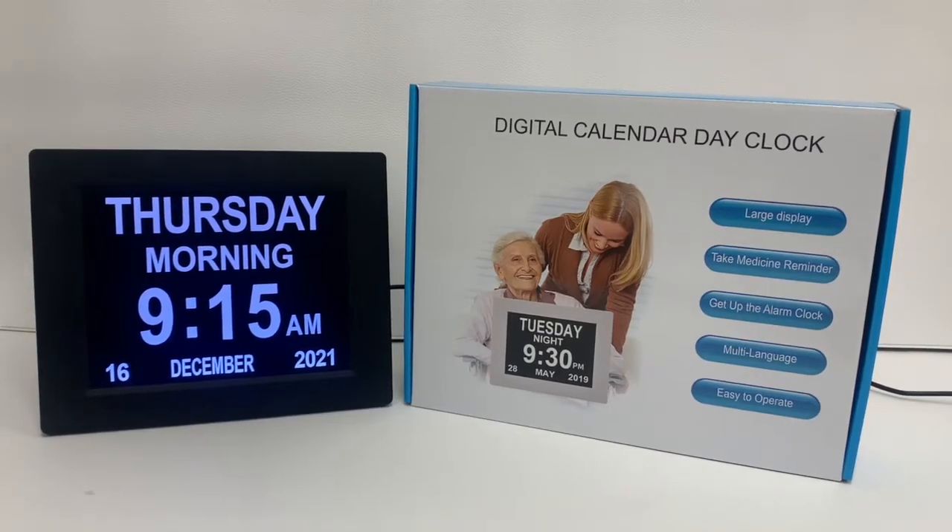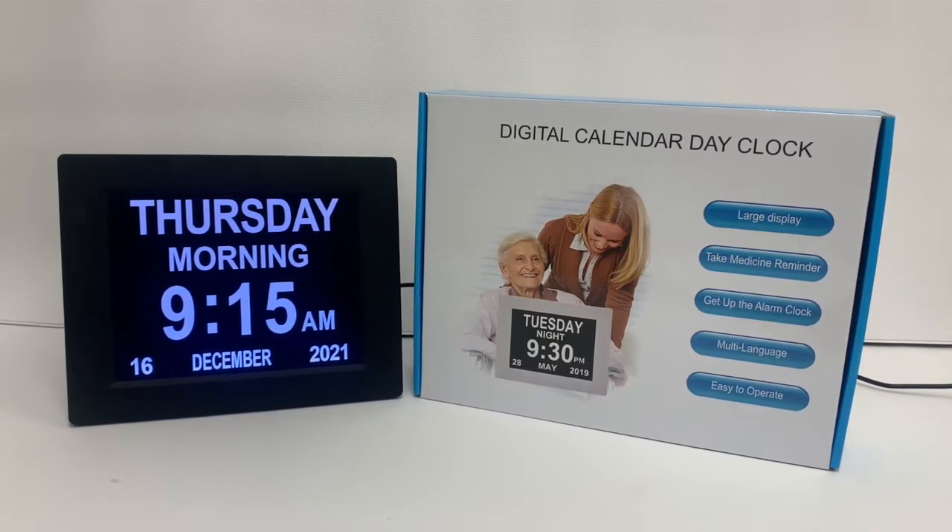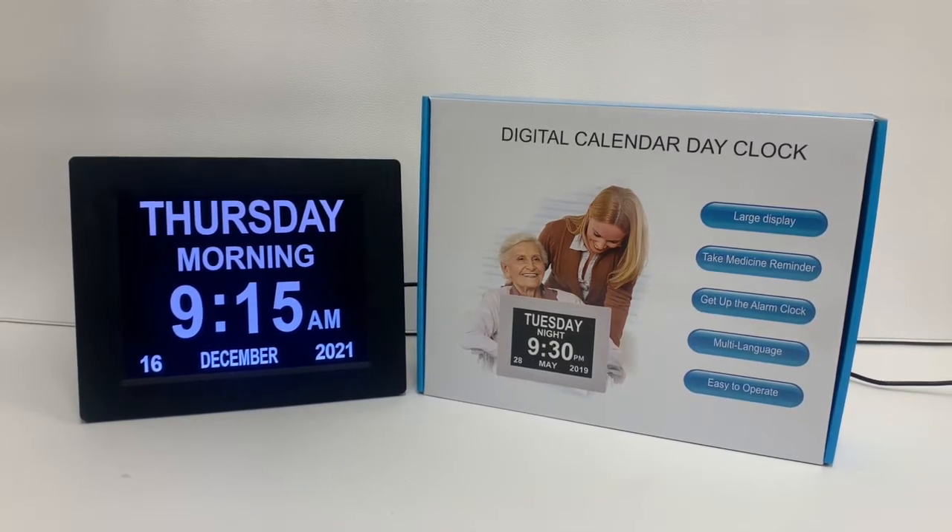Hello from the Vision Store. Welcome to the demonstration of this 8-inch digital calendar day clock with 5 alarms.